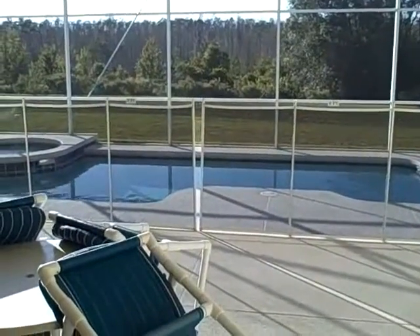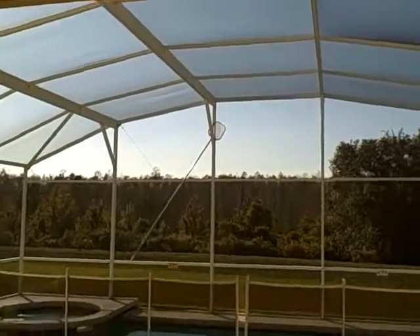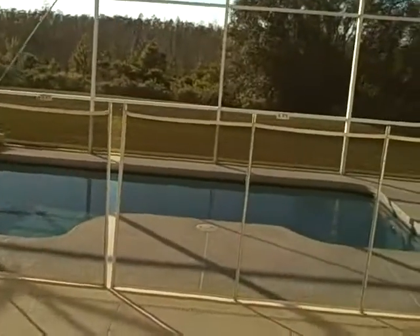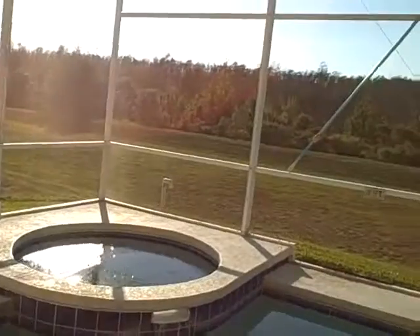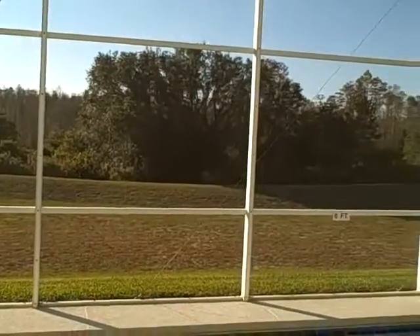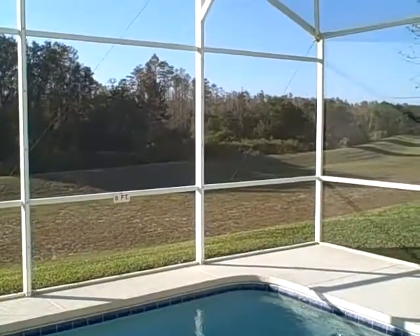Going outside from the living room to the pool area, you will notice a nice sized covered patio and a large screened-in area with a large swimming pool and jacuzzi. This opens up to a retention area and a conservation area, so there won't be any construction or building in the future. This will remain untouched nature.